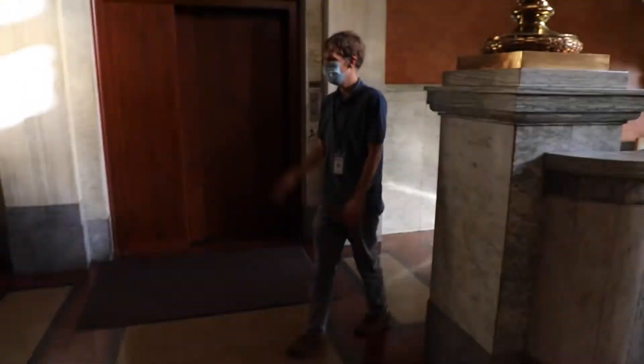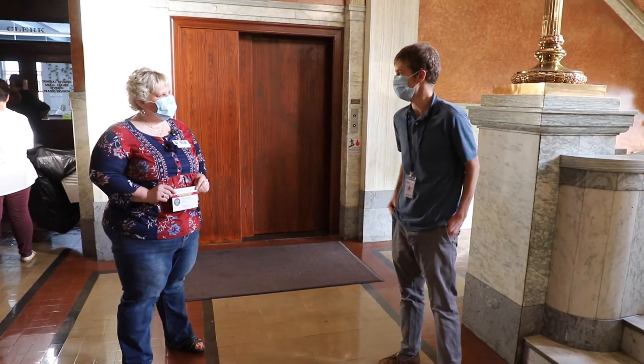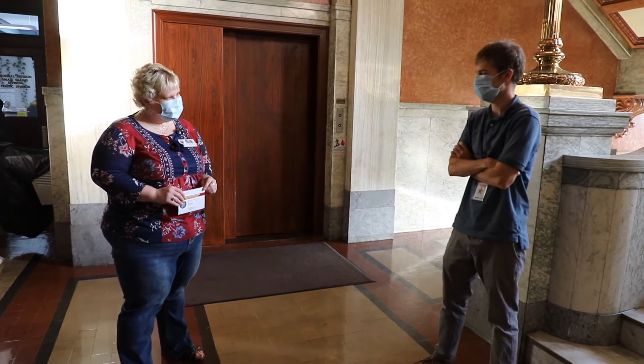Hi Holly. Hi Zach. How are you? I'm good. We're trying to show a short video on how to vote early in DeKalb County. We were wondering if you could introduce yourself and talk a little bit about that here at the courthouse.